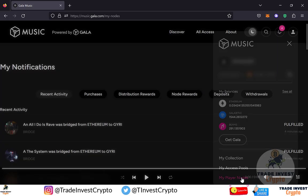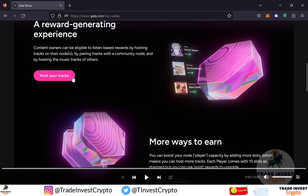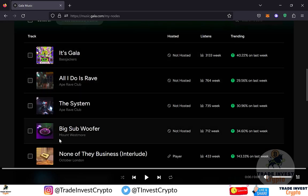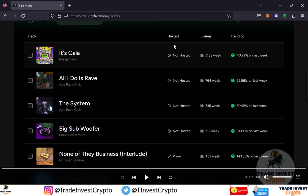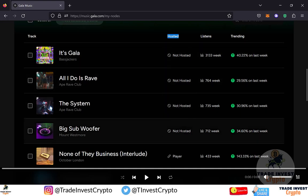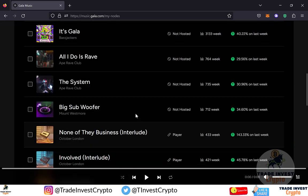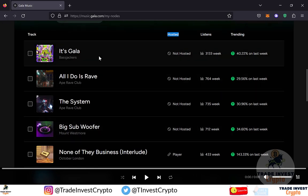Let's go back to the Player Node section. Here in the Tracks Hosted section you can see I have 10 of 14 tracks hosted. I had already transferred or bridged 10 tracks before, and this time in front of you I bridged four more tracks. Scroll down and click on 'Host Your Tracks' and you will see those four newly bridged tracks on Gairi blockchain. However, in the hosted section these four tracks are not hosted yet, and at any one time you can host only 10 tracks.